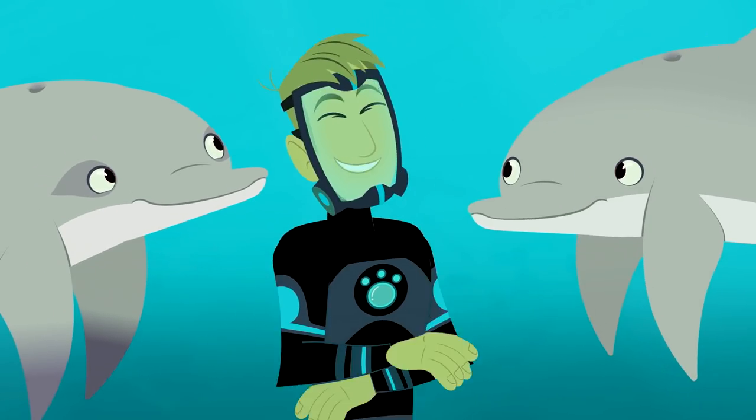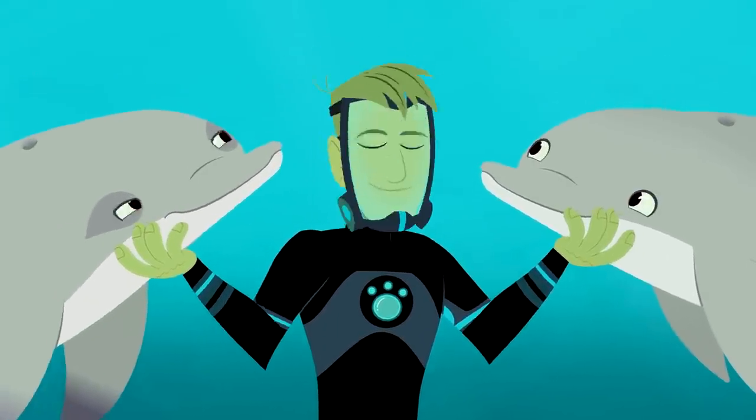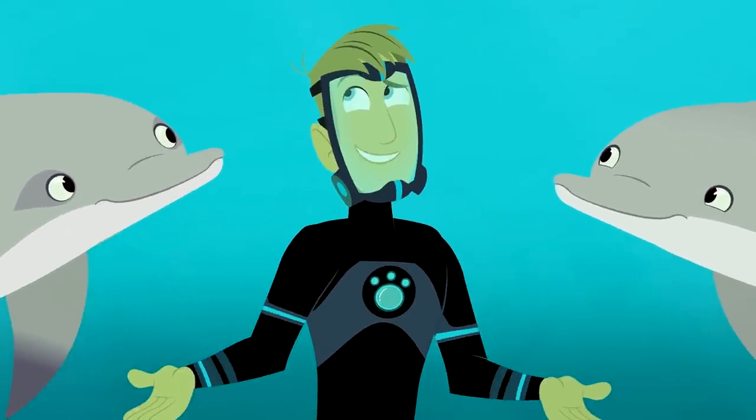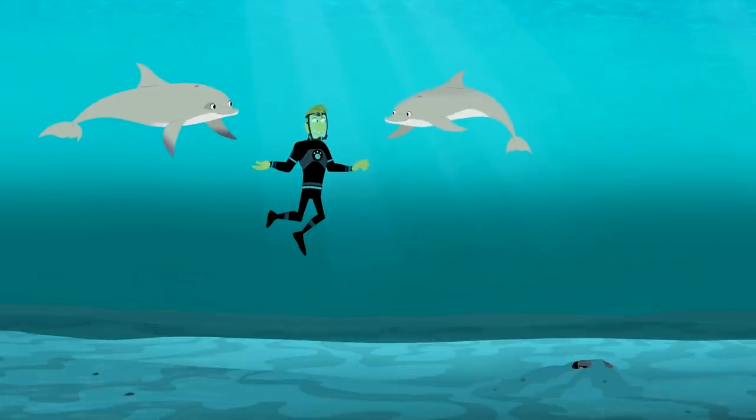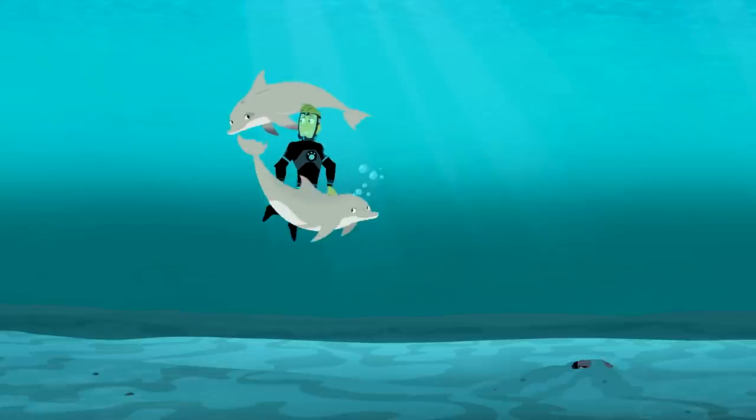Guys, that tickles! What are you guys doing here? Of course, you live out here on the Caribbean Sand Flats. And you are the predators the Stingray is hiding from.